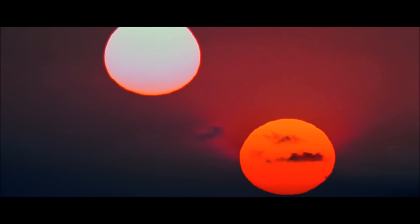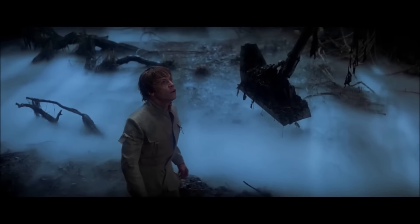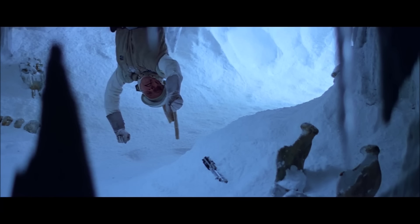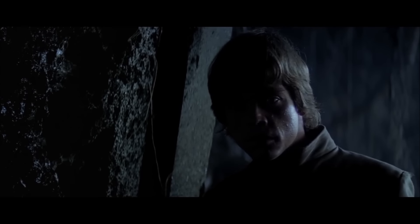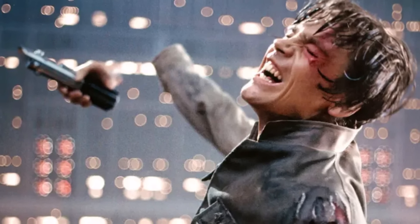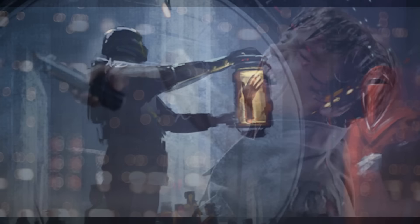Throughout Luke Skywalker's life, he has been faced by some of the darkest forces that the galaxy has to offer, being forced to fight against his own father as a young adult, and being tasked with rebuilding the Jedi Order from scratch shortly thereafter. Perhaps his most iconic and outright devastating defeat was against the might of Darth Vader, in which his right hand was severed by the Dark Lord, causing him to lose both it and the iconic Skywalker blade in the process. While we know the lightsaber survived the fall and lived to fight again under Rey's control, what happened to the hand of Luke Skywalker?